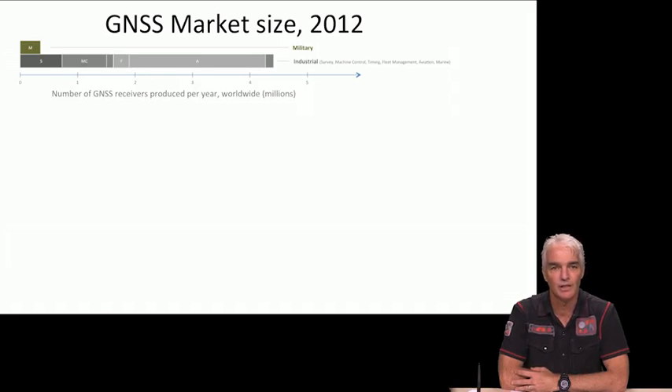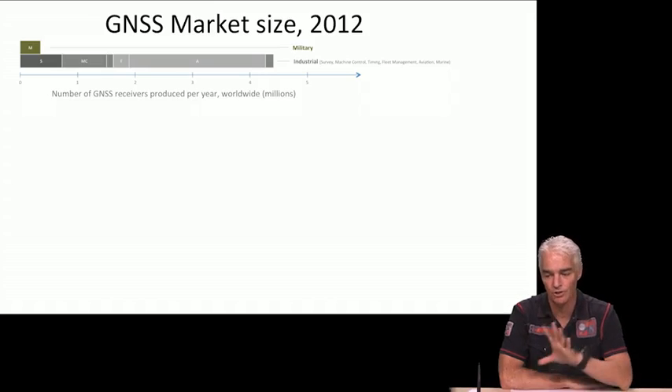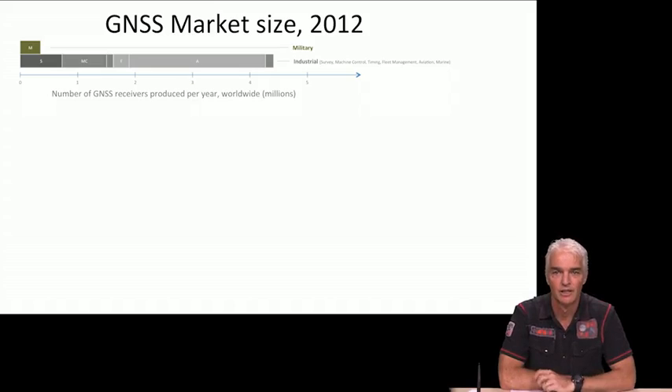In 2012, there are almost half a million GPS receivers sold to the military worldwide. Below that we have industry, which includes survey, machine controls such as tractors, timing receivers, fleet management of trucks, commercial aviation, and commercial marine use. Each of those different blocks shows how many receivers were sold into each of those markets in 2012, and it all adds up to about four and a half million.